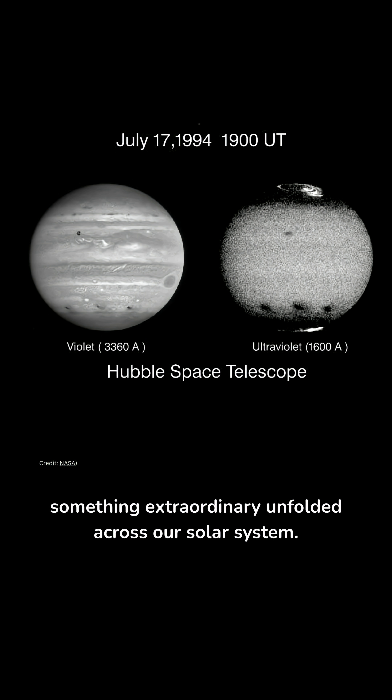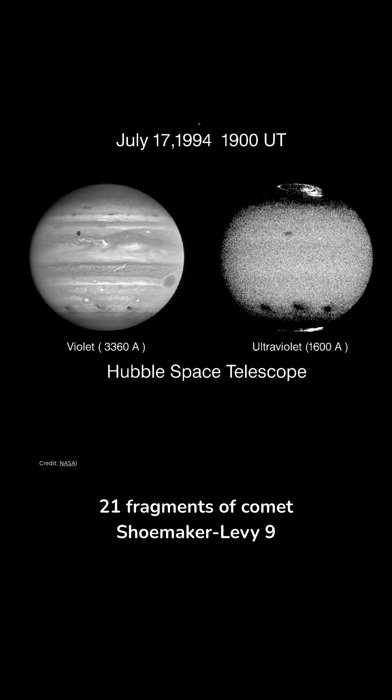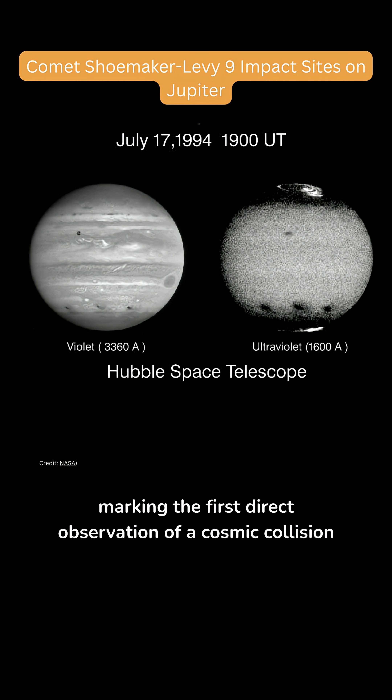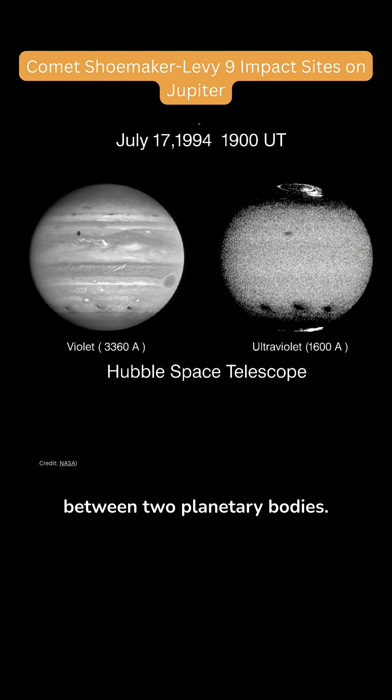In July 1994, something extraordinary unfolded across our solar system. 21 fragments of comet Shoemaker-Levy 9 plunged into Jupiter, marking the first direct observation of a cosmic collision between two planetary bodies.